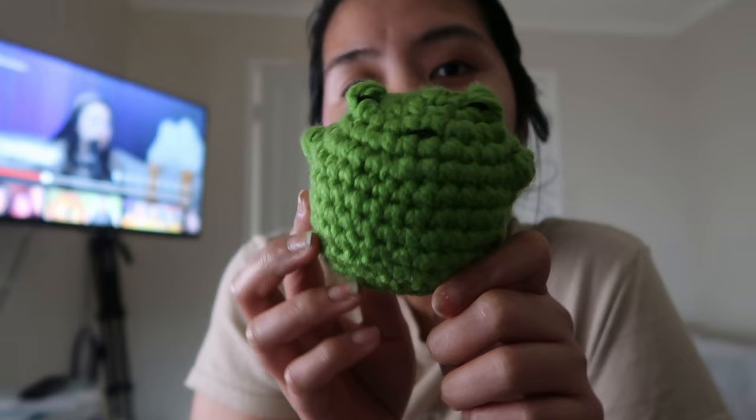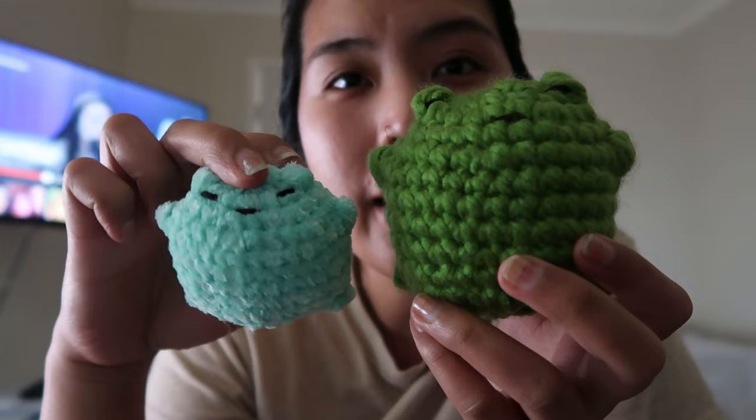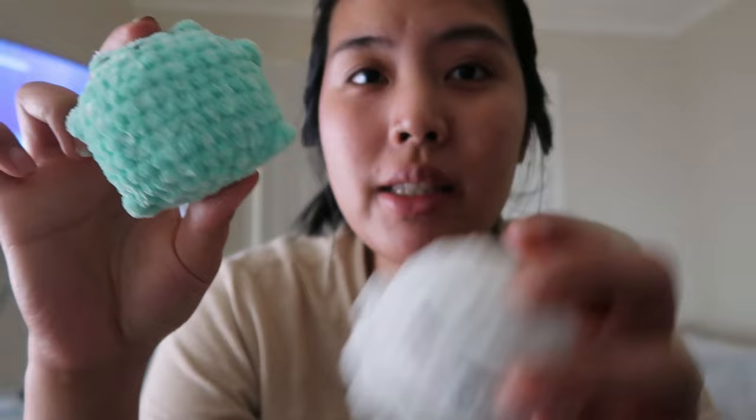I'm back with a frog. Like I showed you before, this is the first frog, and this is the new one with the mint color. Look at the size — I like it because it matches the size of the ghost. So side by side, it looks like this.